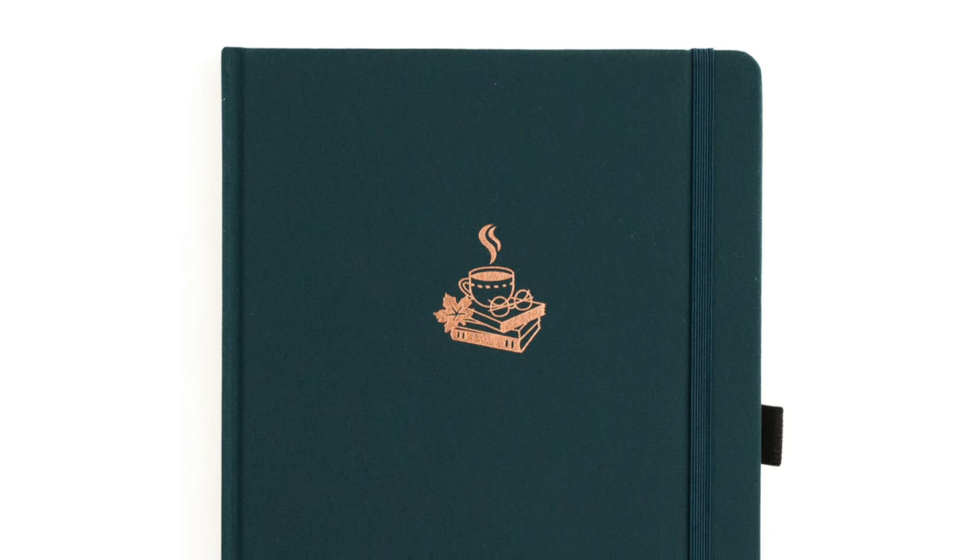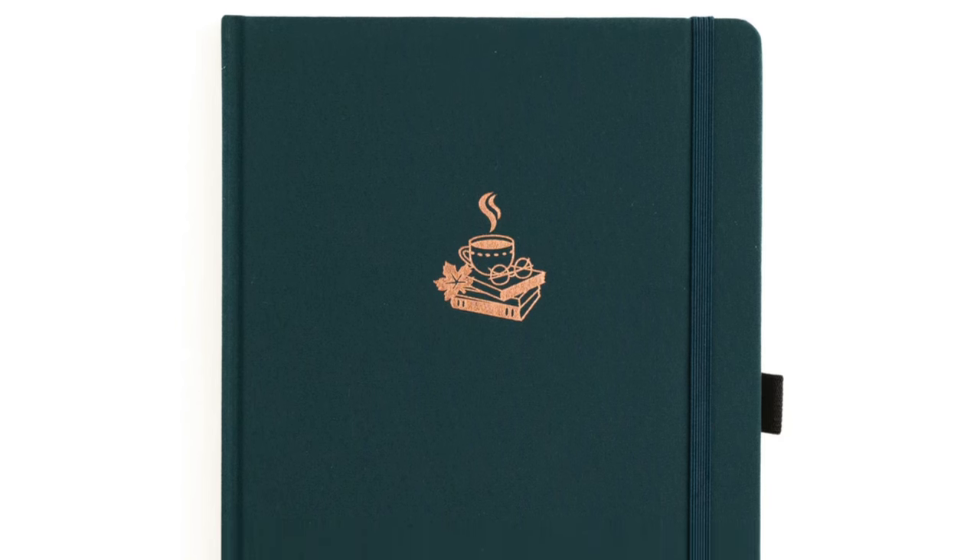The next one is called Coffee and Books. This is actually the same icon we saw on the side of the boxes for this Equinox collection — a stack of books, glasses, a leaf, and a steaming cup of coffee on top. It's going to be stamped in rose gold on a rich teal linen cover. My daughter would go wild for this one — she loves the color teal. I might have to pick her up one, but we'll keep that a secret for now.